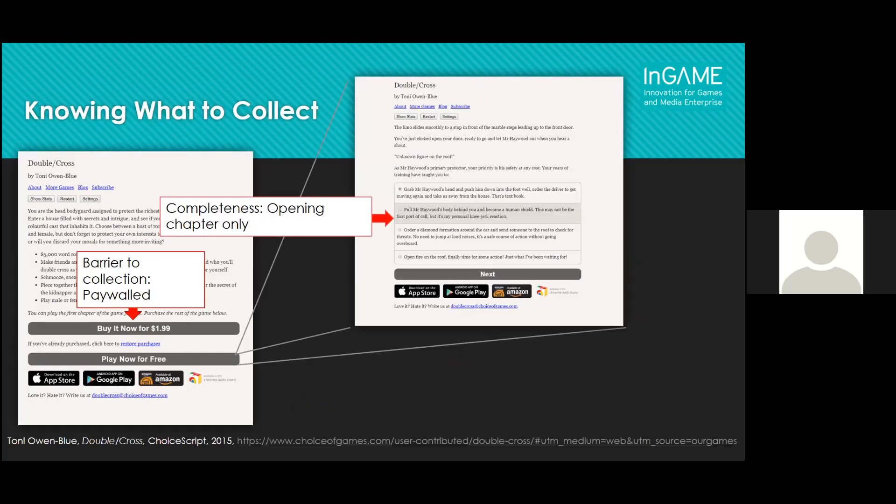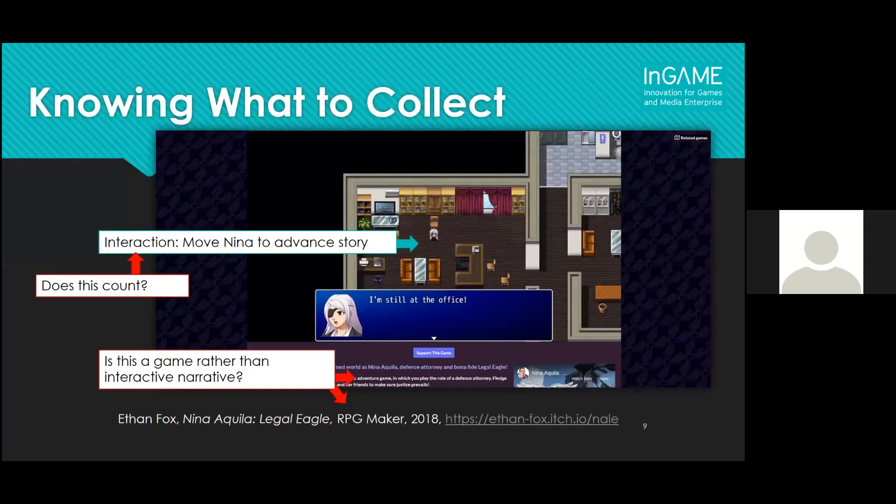The next challenge is knowing what to collect. There are the various criteria that Julia mentioned, but other things too. If works are behind a paywall, it's technologically very difficult to collect them, so they had to be ruled out. There are also ethical concerns — did the writer really intend to publish this piece of work? One way we thought about that was whether the entire work was available on a very public site. There's also the question of genre: some work tipped over into video game territory. For example, one work was made with RPG Maker, which is typically a video game tool, but the writer distinguished it as interactive fiction, so it did go into the collection.